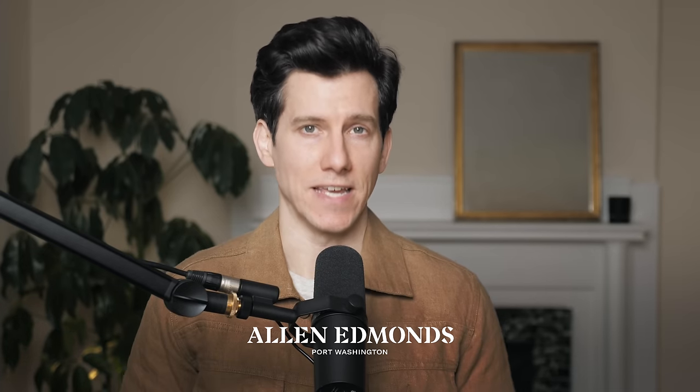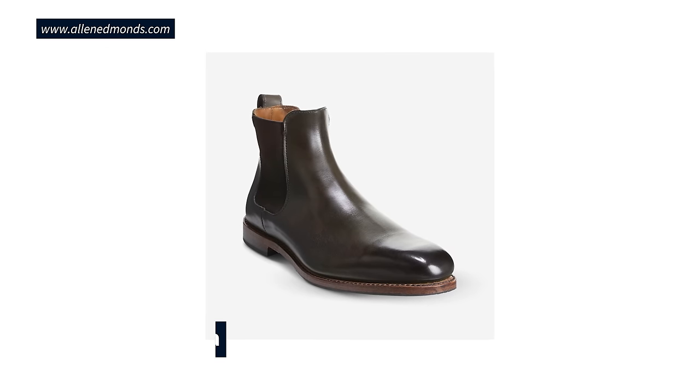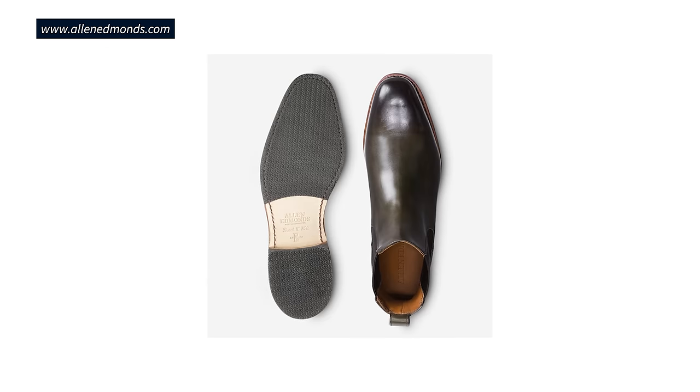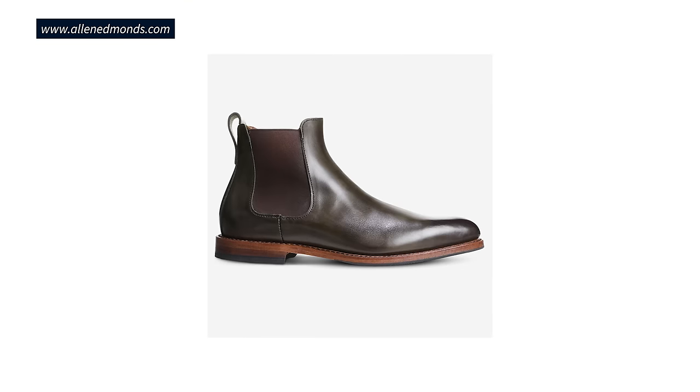Another brand to check out is Allen Edmonds. They're known mostly for their dress shoes, but they make a great pair of boots. Check out their Liverpool Chelsea dress boot — it has a rubber half sole and heel, so it prevents slipping in wet weather, but it still has a streamlined look without a lug sole. These are nice because they're leather, not suede, so they have a very dressy look — more polished and business casual compared to anything Thursday sells.